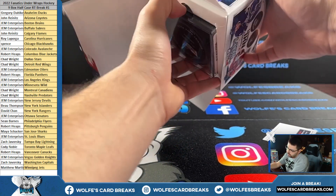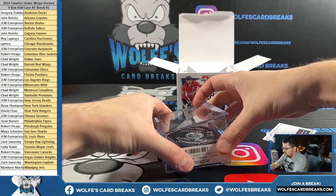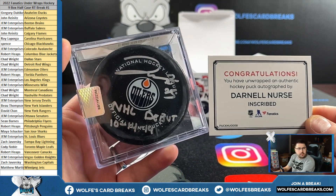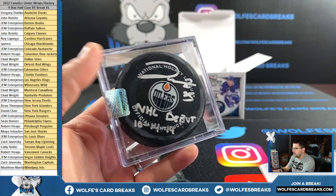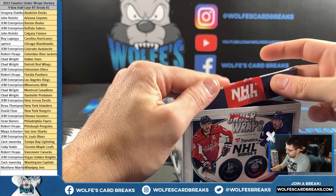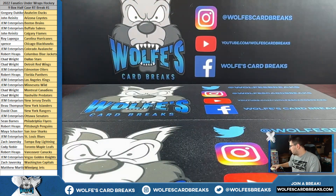Got another inscribed puck — for the Oilers, NHL debut 10-14-14: Nurse. JEM Enterprises strikes again with the Oilers. JEM Enterprises all over the place! That was your break — Fanatics Under Wraps Hockey, nine-box half-case break number one. Number two is going on the site.